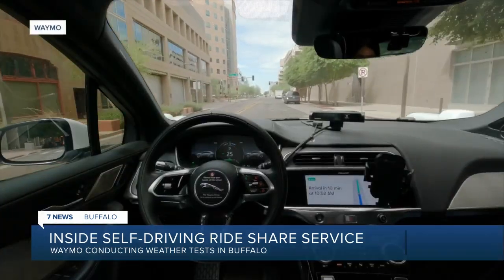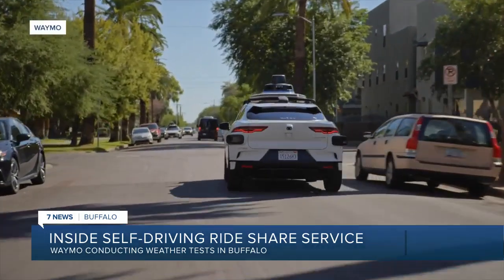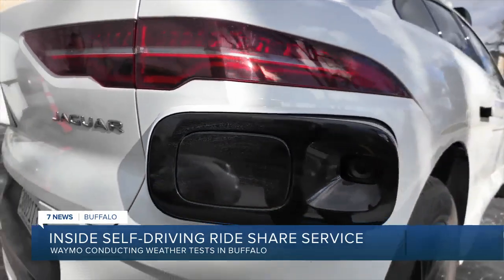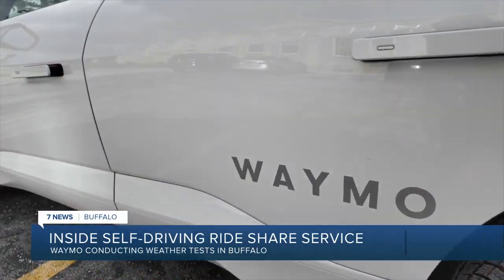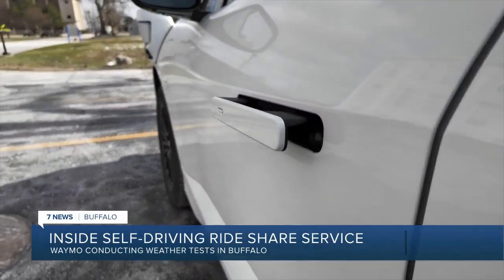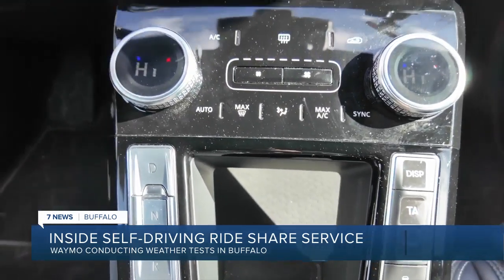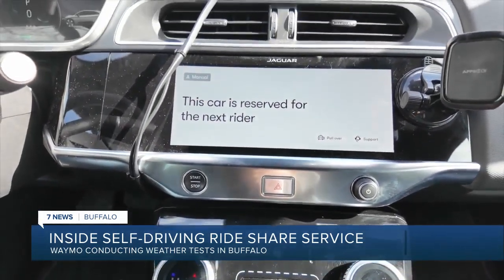Waymo says that if a passenger tries to interfere with the ride, the vehicle pulls over immediately. At a fundamental level, people always want to know more, and the company says they're excited to be doing things like this in Buffalo. Waymo plans to add Los Angeles and Austin to its service by the end of the year, with no announcements yet to operate in Buffalo. Reporting for 7 News Buffalo, Michael Schwartz.